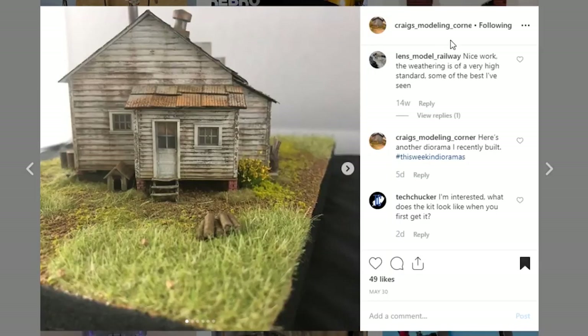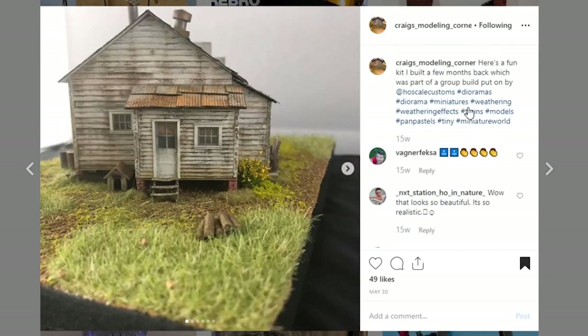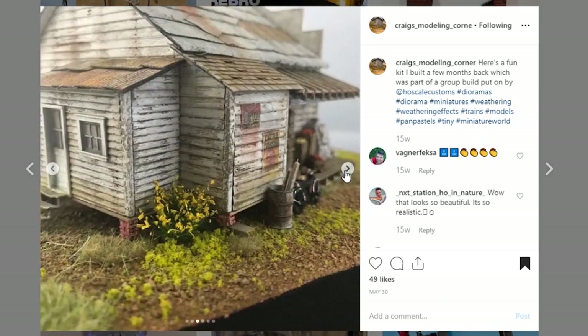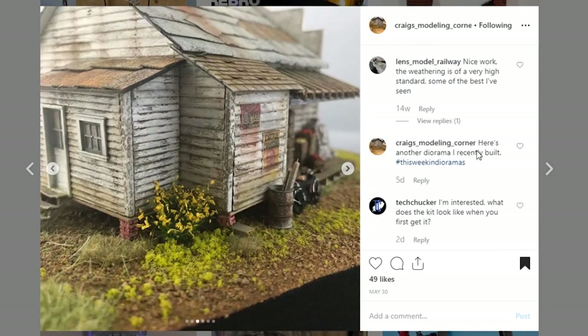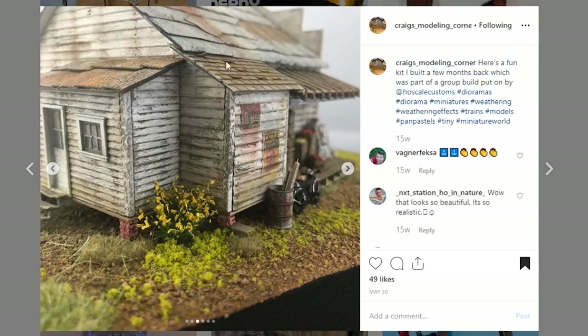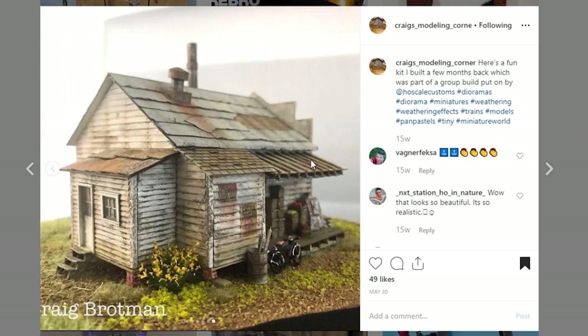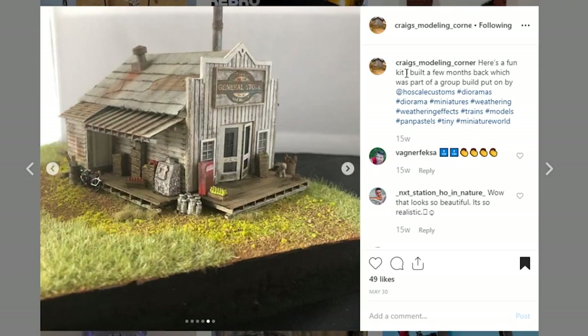Here is another display piece coming from Craig's Modeling Corner. I believe this is a HO scale display kit for model trains, and this is just another awesome piece — it's a general store. Go check out Craig's Modeling. One thing I would like to know is with these kits, how much of this is already done versus the amount that you do? I know constructing it is putting it together, but are you painting it? Even though it's a kit, I know it's not easy to do this work. Always welcome these train model dioramas because I'm very intrigued by it and I love seeing it.